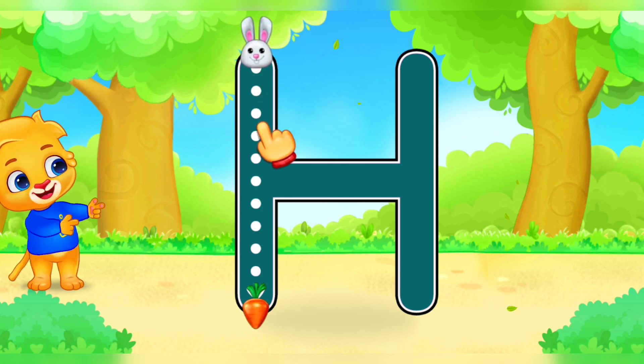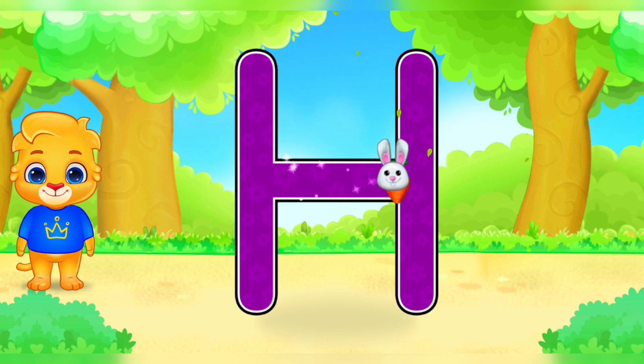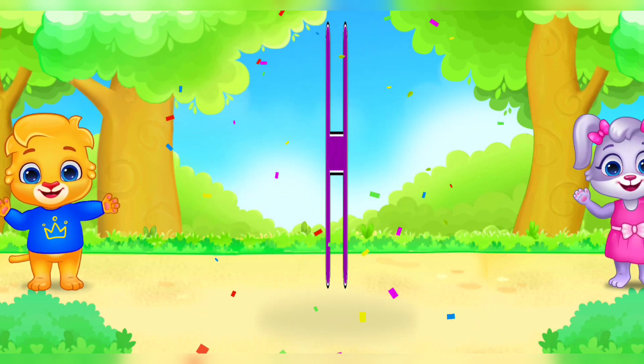H. Good job! Perfect! Amazing! Woohoo! H is for helicopter.